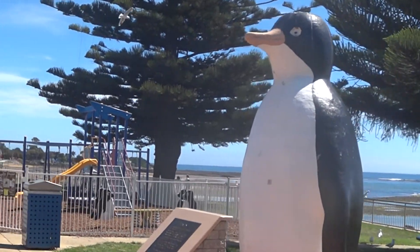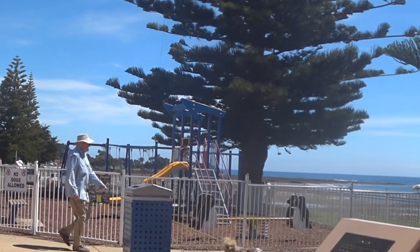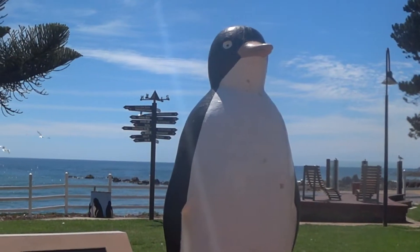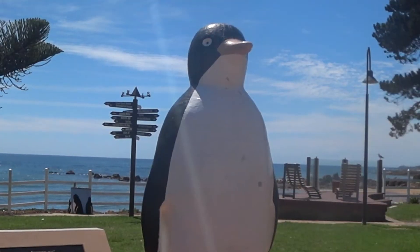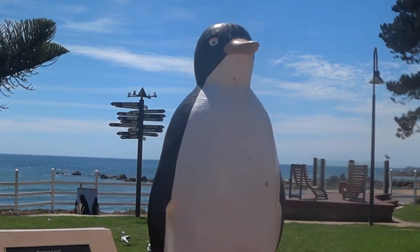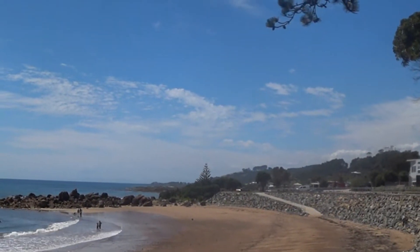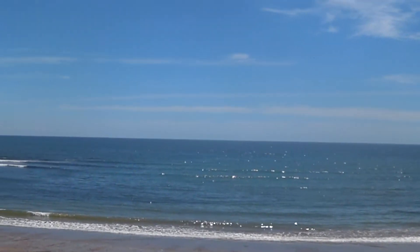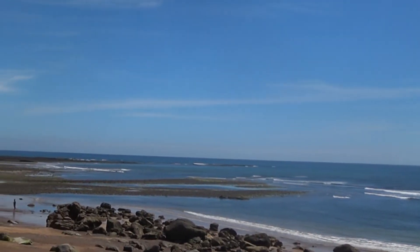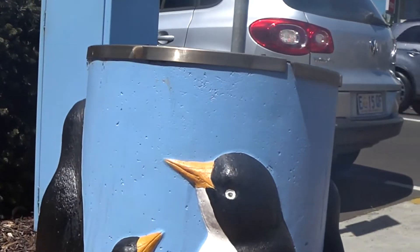We're at Penguin — of course Penguin has a big penguin! Penguin was first settled in 1861. Little fairy penguins come up here and there's a viewing platform, so we'll go have a look. How pretty is Penguin? Like all of Tasmania, everything in Penguin's got penguins on it — even the rubbish bin.